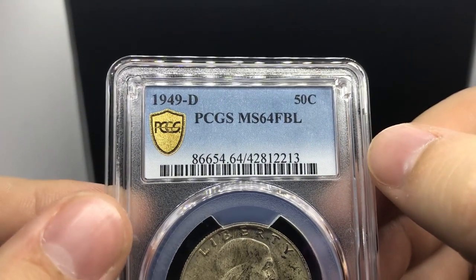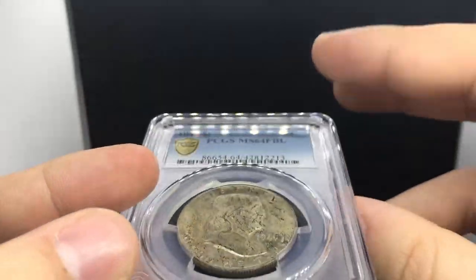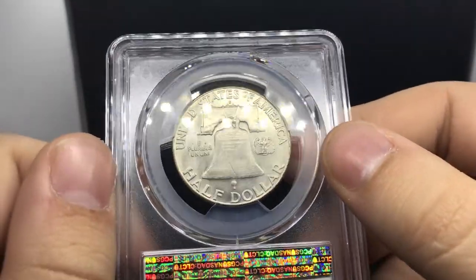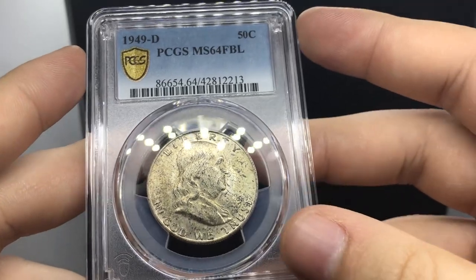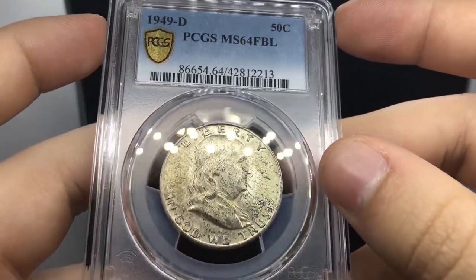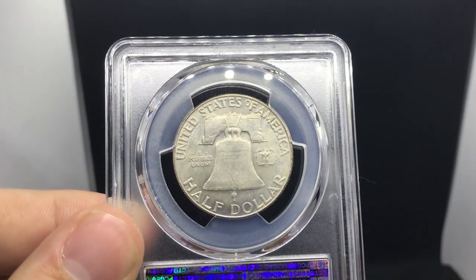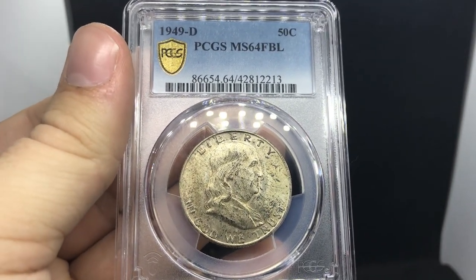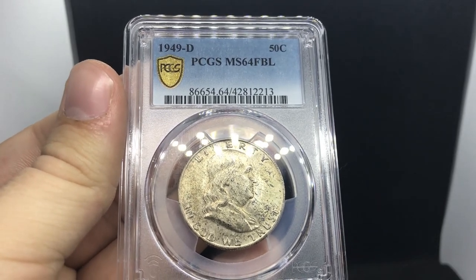This coin we bought at Rural Coins Houston — a 1949-D Franklin half dollar. We knew it was full bell lines and were trying to get a 65 FBL. The coin didn't quite make it. Once again it's the luster — the toning on the obverse is a little dark and spotty — and there are a few light scratches. It's still a nice coin and we'll get our money out of it. The thinking was: MS-65 FBL we make money, MS-64 FBL we break even.